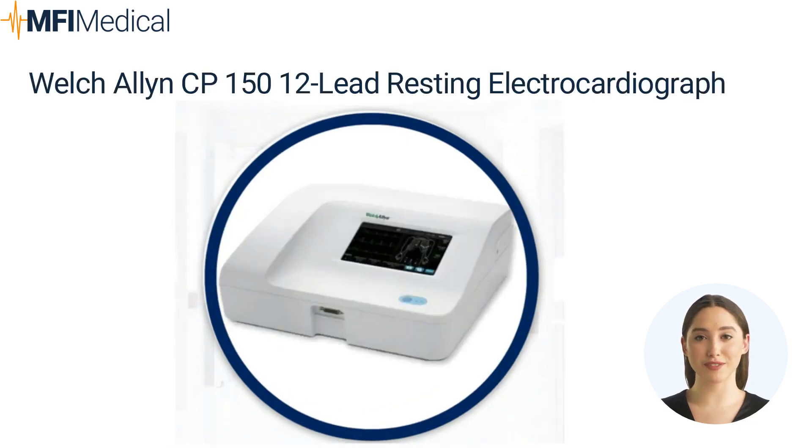The Welch Allyn CP-150 12-Lead Resting Electrocardiograph offers an intuitive design, enhanced workflow, and connectivity capabilities, making it a smart choice for busy practices. It provides ECG print previews, saving time and paper costs. Simplified EMR connectivity eliminates the need for a complex interface. The 7-inch color touchscreen display allows easy patient data entry, while battery operation enables convenient device transportation. The instant-on function powers up the device rapidly, allowing for prompt ECG recordings.